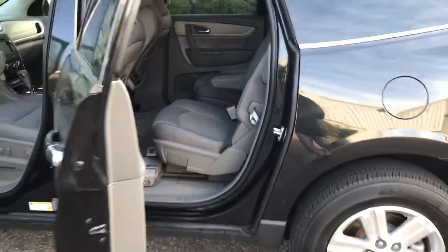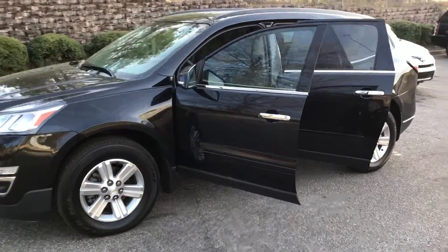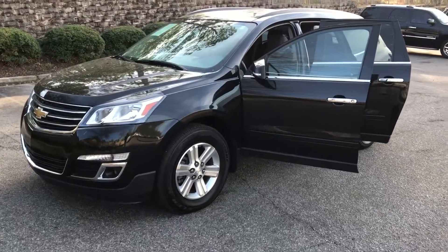And there you have the 2014 Chevy Traverse here at AutoPros Columbia. This is Scott. Give me a call. 803-287-0772.